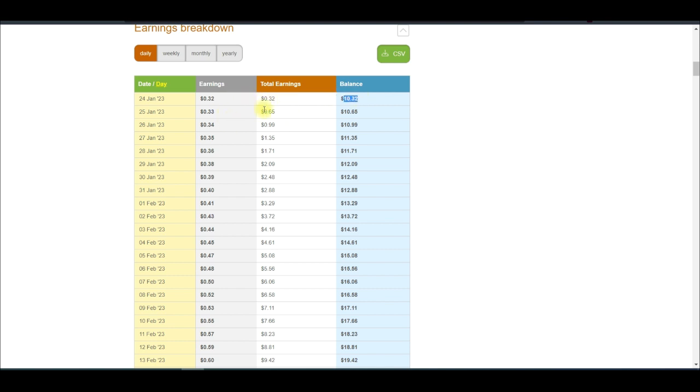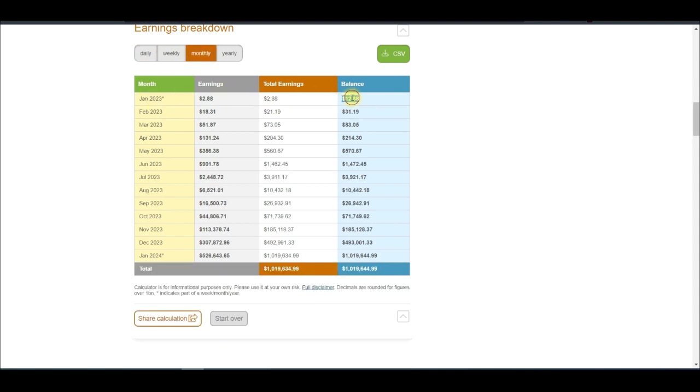So you now have $10.32. The next day we are going to enter a trade with the whole of this capital. If we make 3.21% the next day, the $10.32 we have will now be worth $10.65. And if you look at the monthly time frame, for the first month you will grow your $10 into $12. The second month your $12 will become $31. The third month your $31 will become $83. The fourth month your $83 will become $200. The fifth month your $214 will become $500. The sixth month your $500 will become $1,000. And on the ninth month, your $10 will now be worth around $26,000.